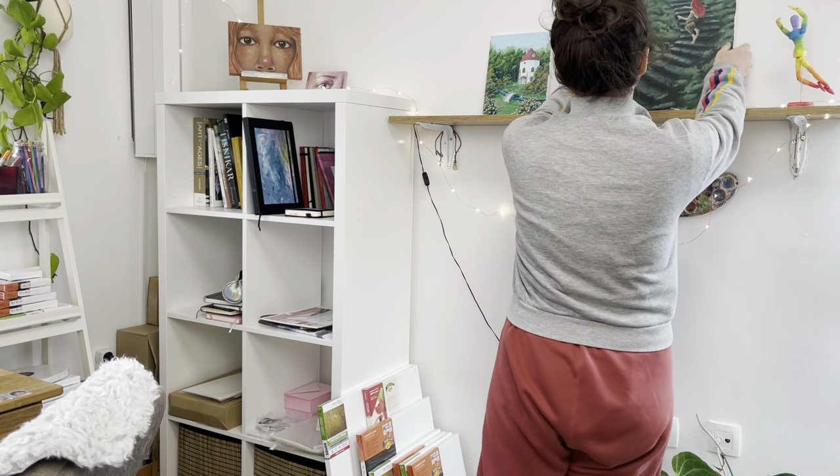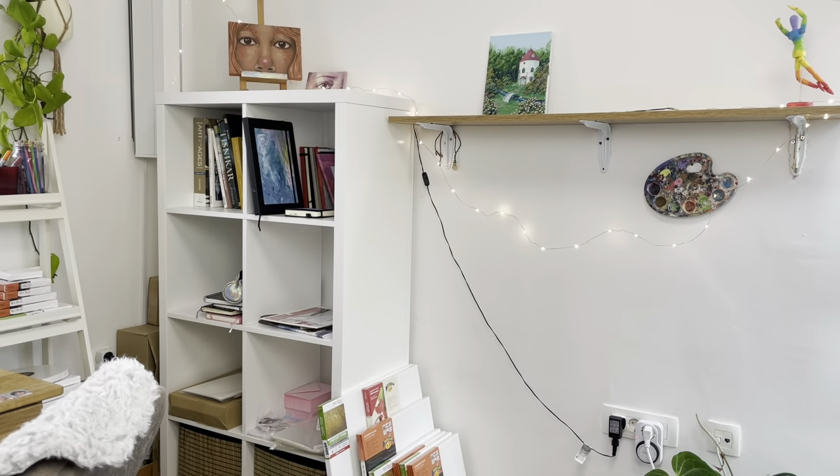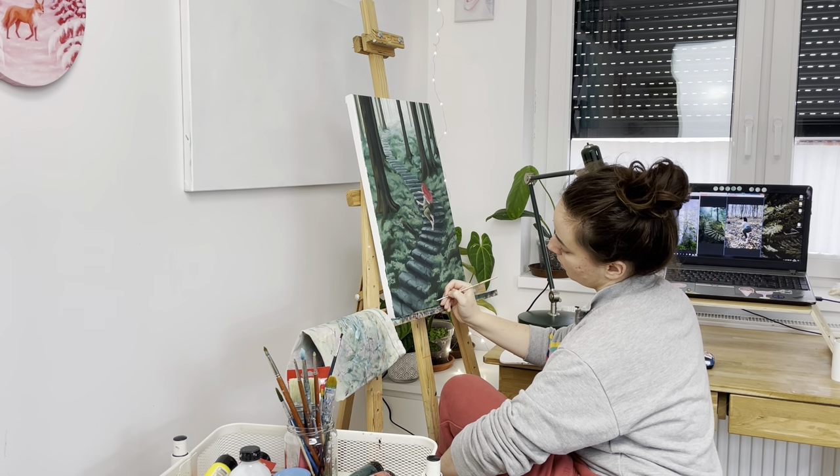This painting took me two months to complete and it was a journey to paint it — and that's also its symbolic meaning. It represents the journey.